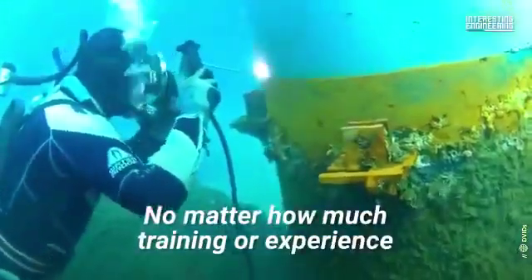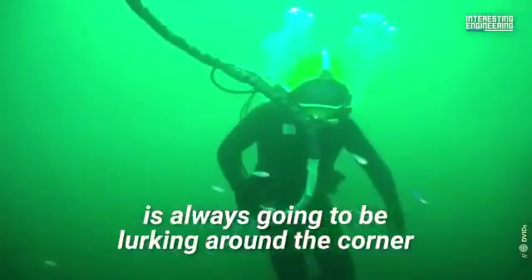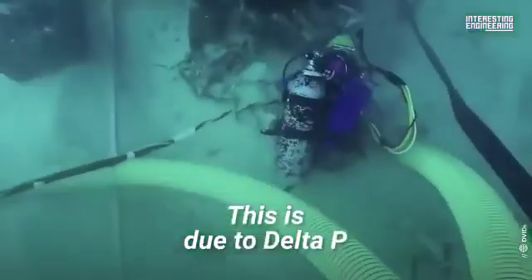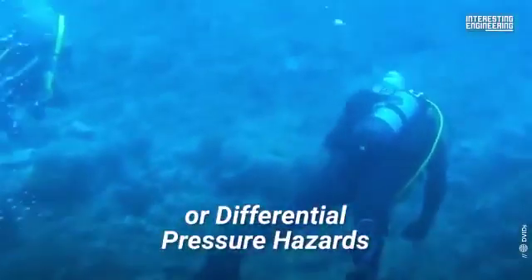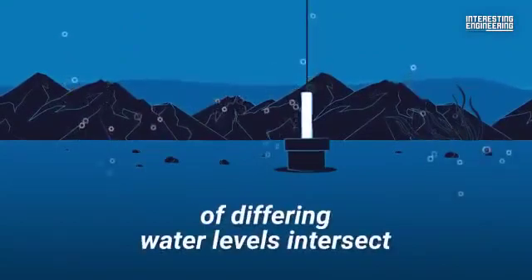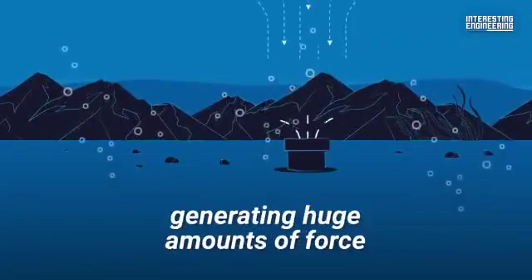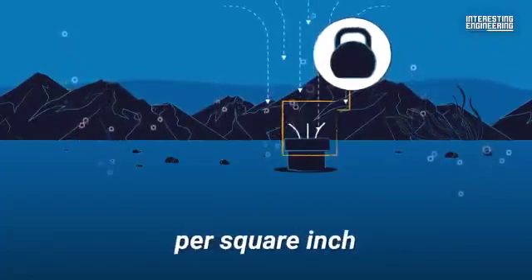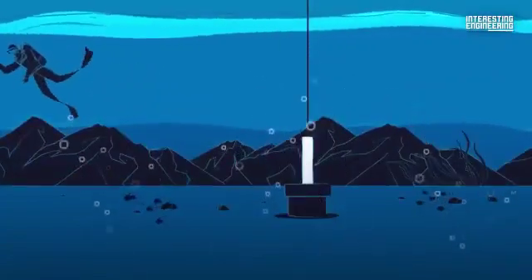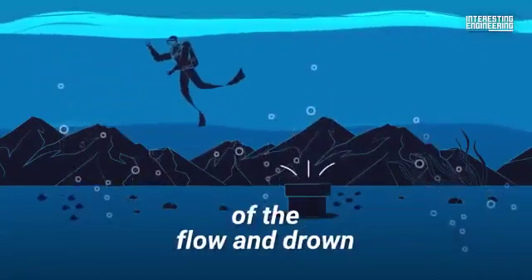Yes, drowning — no matter how much training or experience an underwater welder has, the risk of drowning is always going to be lurking around the corner. This is due to delta P, or differential pressure hazards. That's when two bodies of water of differing water levels intersect and create a massive pressure difference, generating huge amounts of force — up to hundreds of pounds of pressure per square inch. If the connection between the high-pressure and low-pressure bodies of water is small, the diver can get trapped in the bottleneck of the flow and drown.